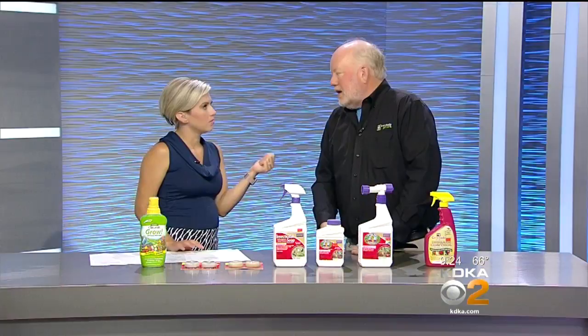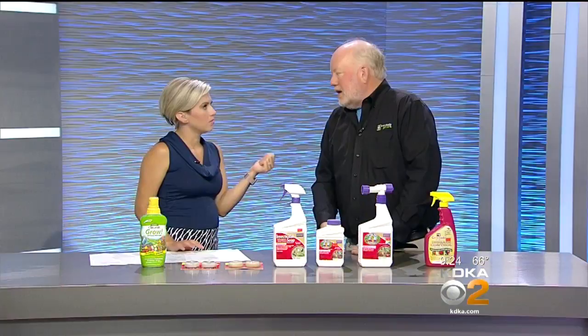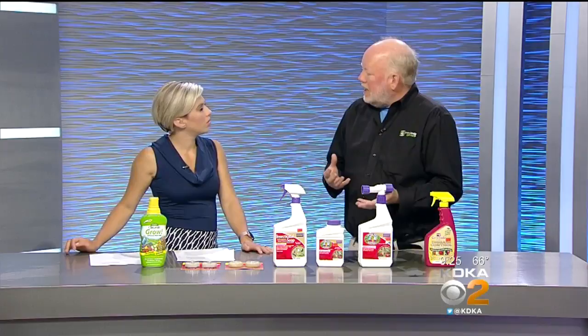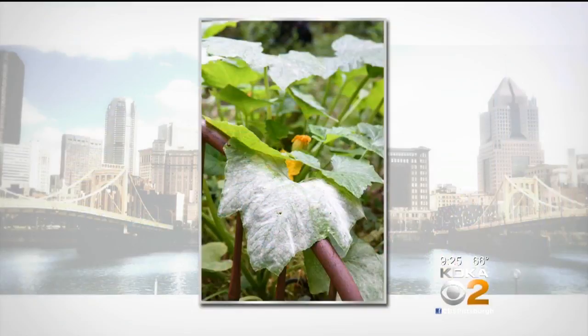The next problem is another fungal issue called powdery mildew. We start to see it right now on lilacs, phlox, zucchini, and similar plants, where the leaves look like they have a white powder on them. The solution is the same — we use Serenade on any fungal issue like that, without reaching for a chemical.